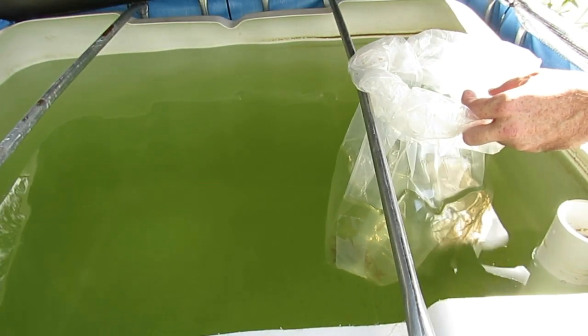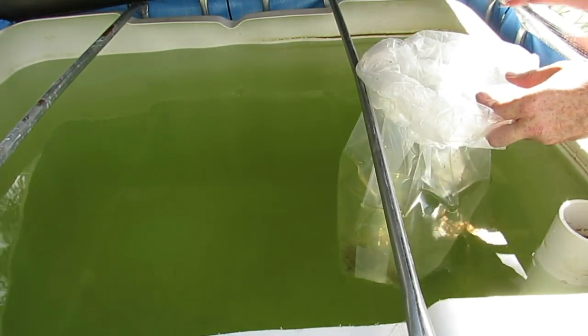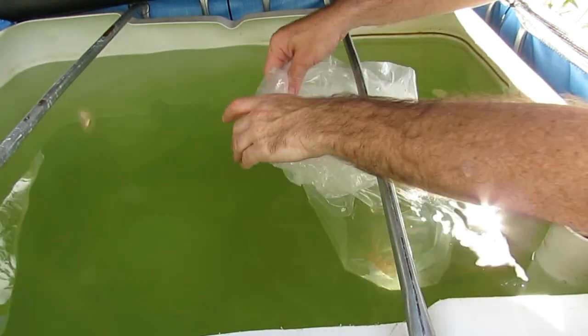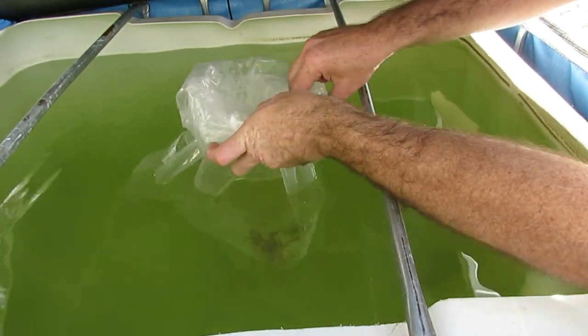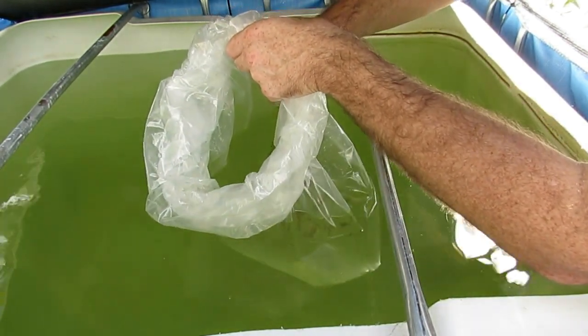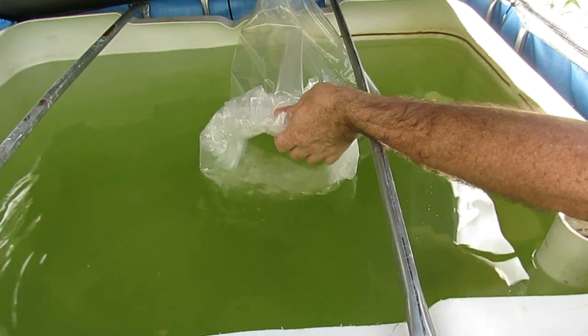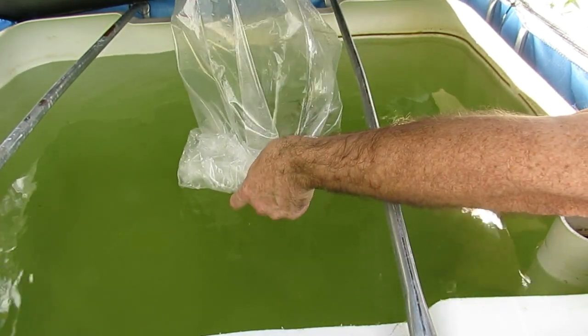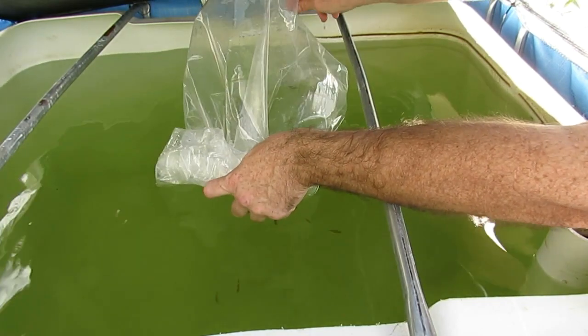I've just turned the water off in this system just so we can see the little fellas swim away. Just pop them down over here and lift them up from the back. Silver perch away!